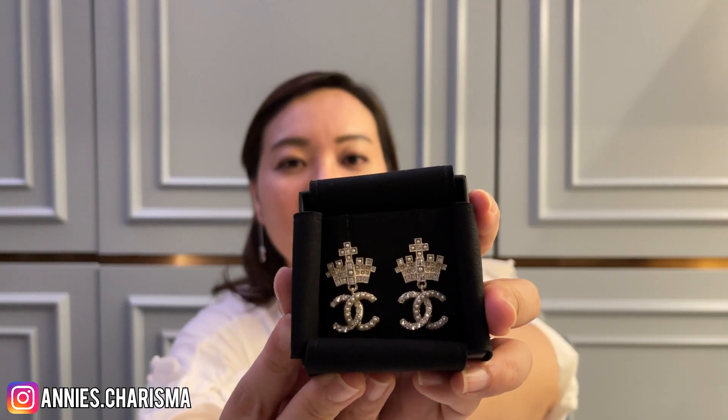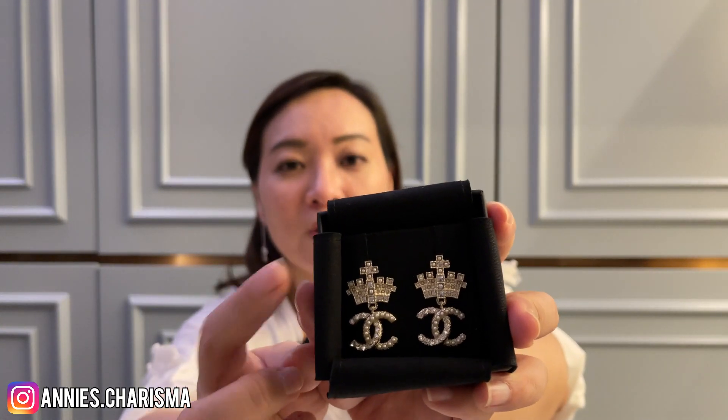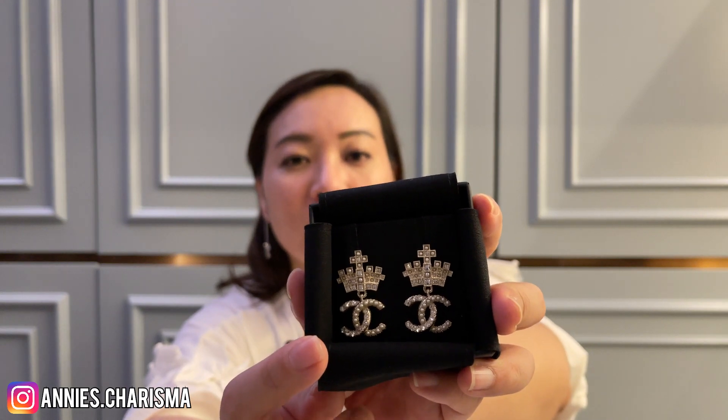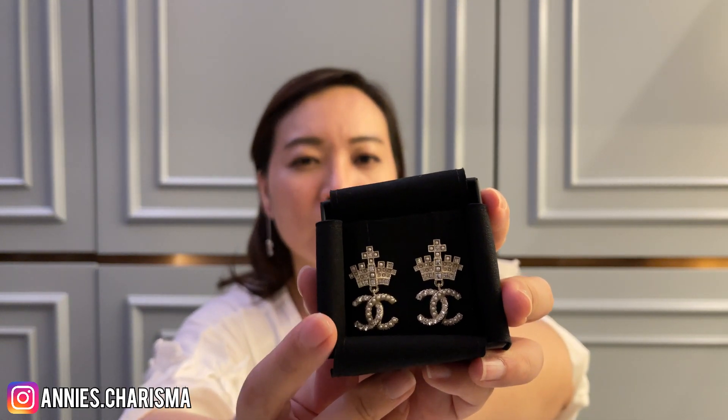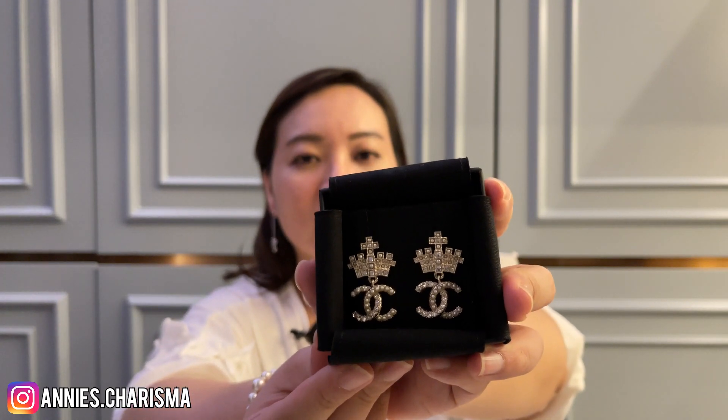Here it is — this is the pair of earrings I got last night. You can see there's a crown on top and then the CC logo hanging down. It's vintage gold hardware and there are pearls and crystals, which I really love.